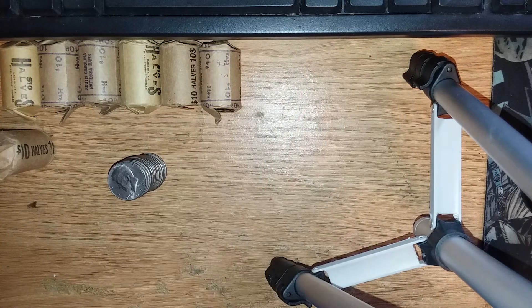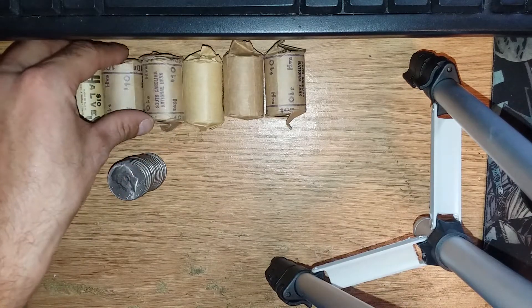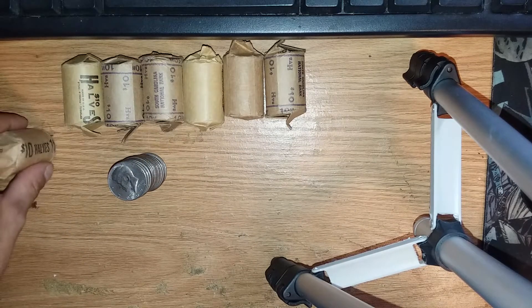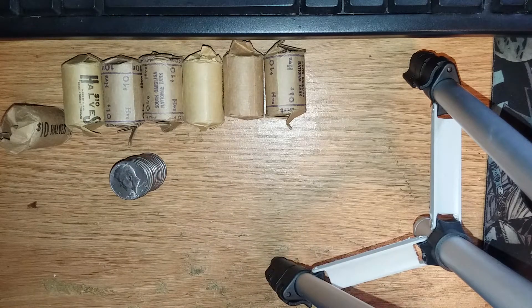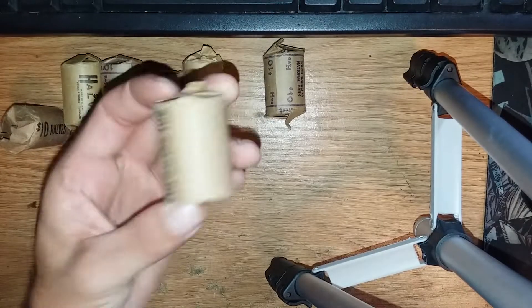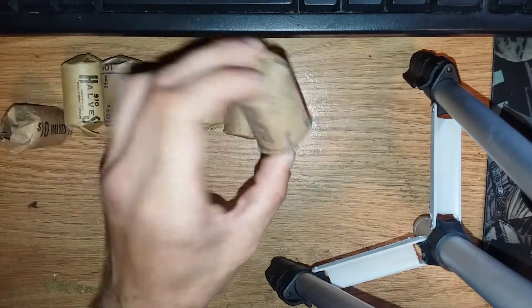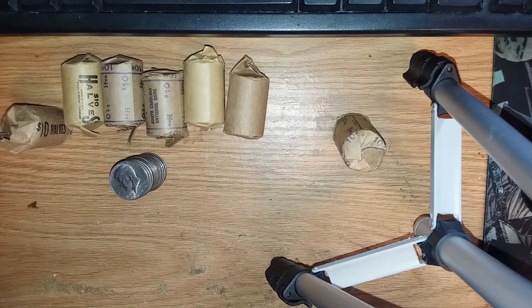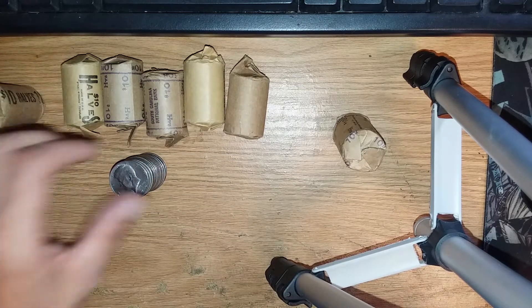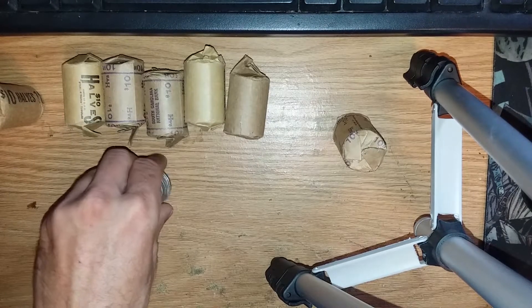What's up YouTube and the coin roll hunting community! I called one of my local banks and they had some half dollar rolls come in. I already opened one of them and found two 40 percenters and marked the roll so I knew which one to go back to. I've been doing pretty good coin roll hunting lately — pretty good score out of my last box, though I didn't get to film it. I had a second roll bust but I'll go ahead and film these other ones live.